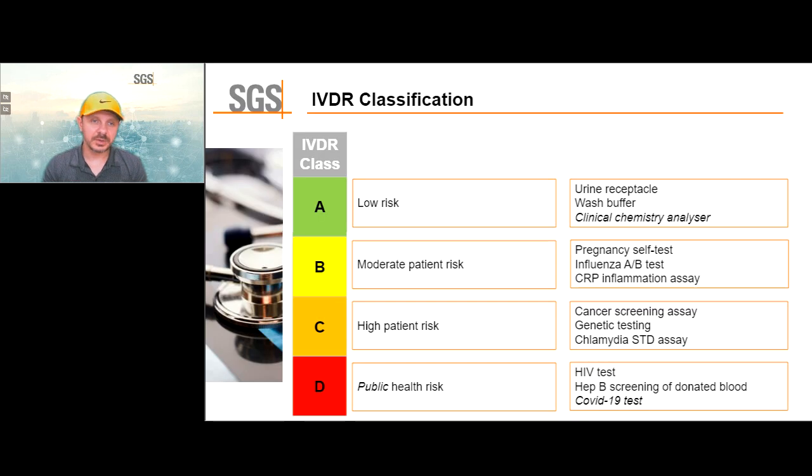Let's go into IVDR classification. Class A devices are low risk — for example, urine receptacles, wash buffers, clinical chemistry analyzers. Class B would be moderate patient risk — pregnancy self-test, influenza, CRP inflammation assays. Class C is high risk for a single patient — cancer screening, genetic testing, chlamydia. And class D can cause even a public health risk — HIV, hepatitis B, and COVID-19 — typically contagious diseases.